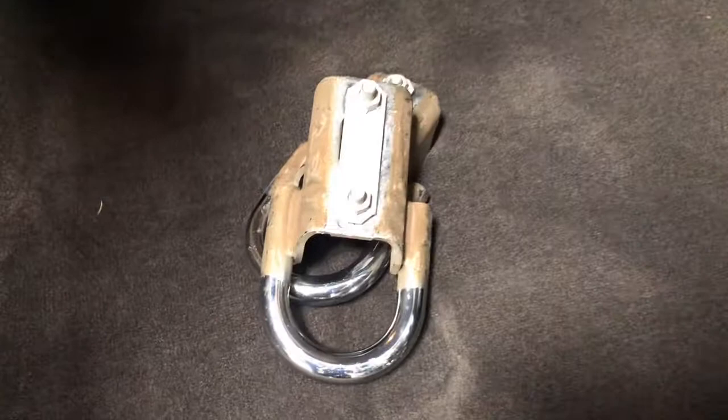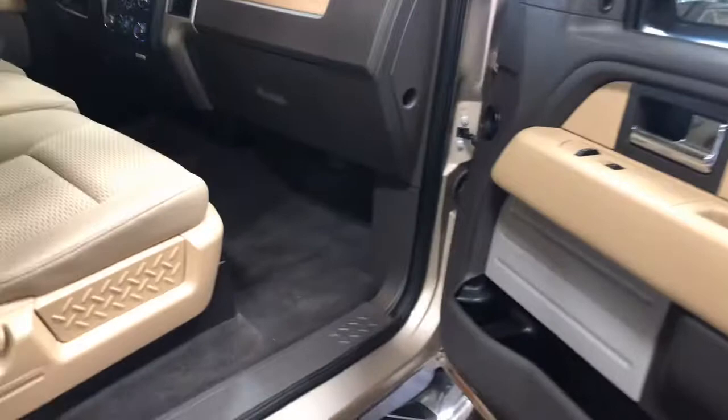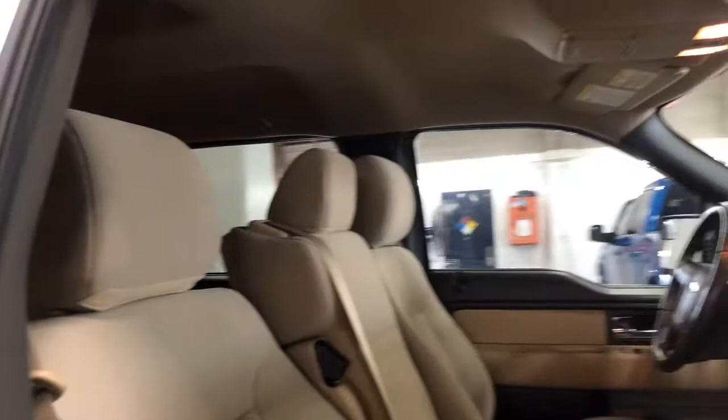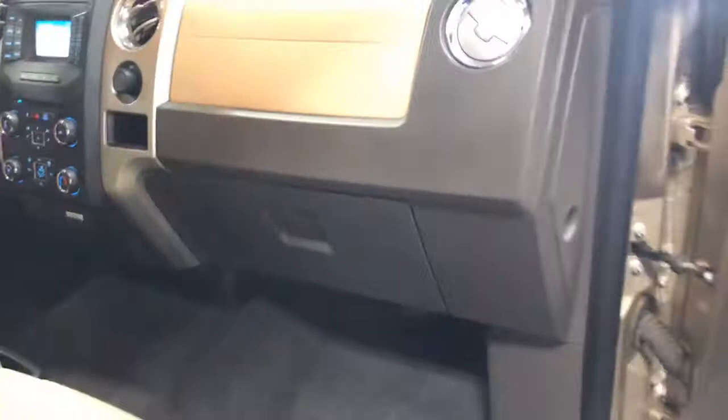Very clean. Looking at the front of the truck — clean interior, no rips or tears. Show you the tread depth on the front tire. There's a wear bar, so lots of life left again.